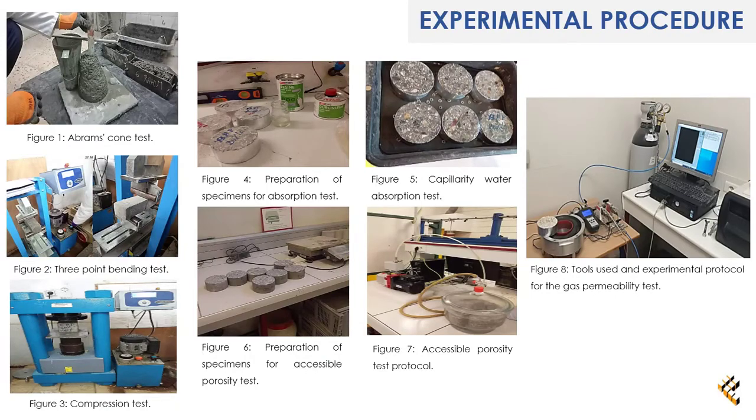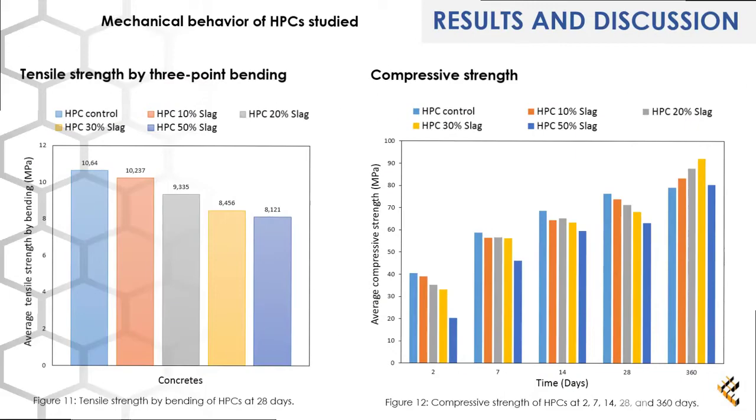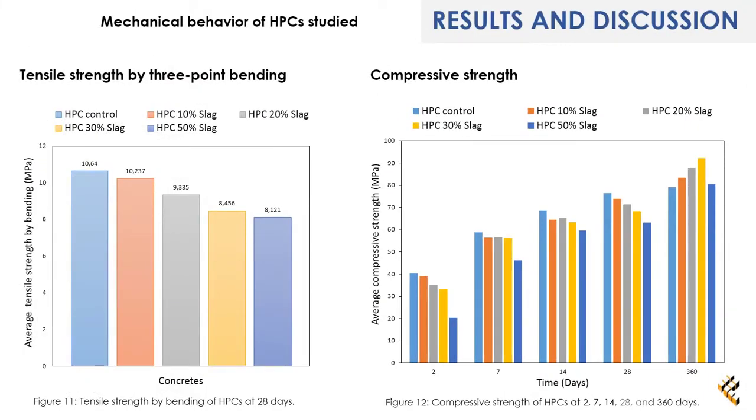Results and Discussion: Figure 9 shows that workability improved with the increase in the substitution rate of slag. According to Figure 10, the density of the controlled HPC in the fresh state is slightly higher than that of the HPC with the addition of slag. Figure 11 shows that the tensile strength of the controlled HPC is slightly higher than that of the other HPC mixes studied.